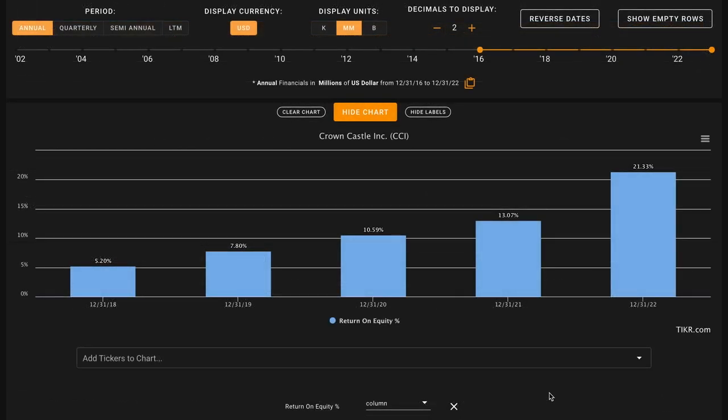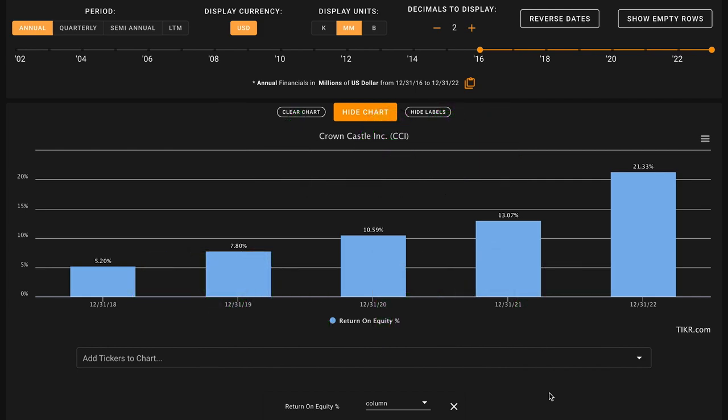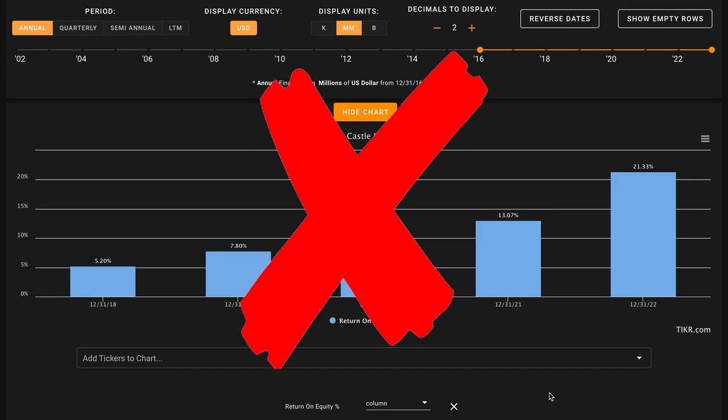Starting with metric number one, we want their average return on equity in the last five years to be above 12%. The average REIT earns about a 6% return on equity, so by looking for a benchmark that's 12% or higher, we can potentially build in some margin of safety based on the overall quality of their business being about twice as good as average. Crown Castle has steadily increased their returns on equity throughout this time. As the business has added on more debt, their returns on equity have improved as it's made up a smaller percentage of the overall capital in the business. In their most recent fiscal year, Crown Castle earned 21% returns on equity. Averaged out over this time, Crown Castle is averaging an 11.6% average return on equity — very close to that 12% but just slightly below. Even though it's solidly above average, this is still an X on metric number one.